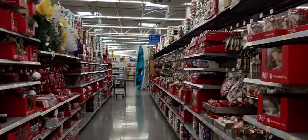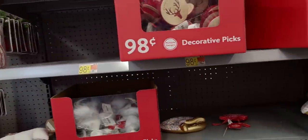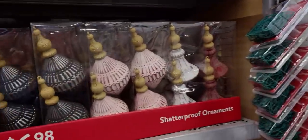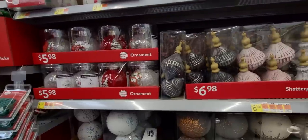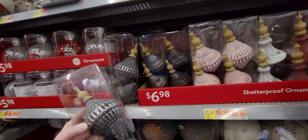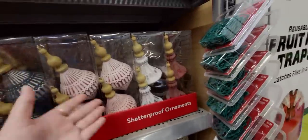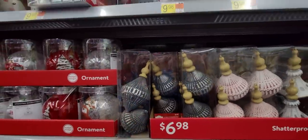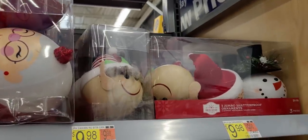All right friends, I'm going to do a Part Two - this is going to be such a long video. I'm trying to go somewhat fast but there's just so much to see. We're now in the ornament aisle - I love ornaments! Shatterproof ornaments - $6.98 - different color options: cranberry, white, cranberry-pink, gray. These are amazing - look at these Santa and Mrs. Claus ornaments - two-pack jumbo shatterproof ornaments!